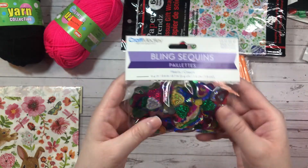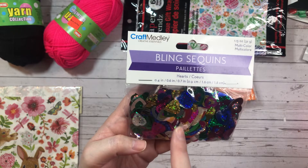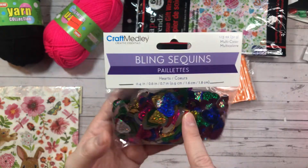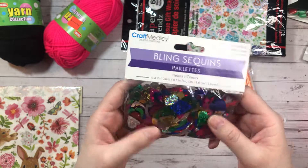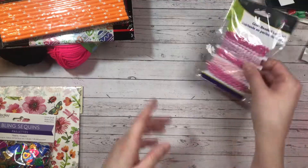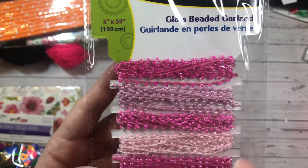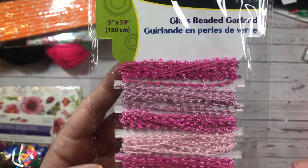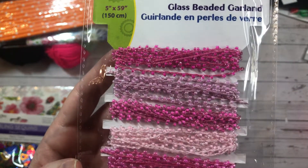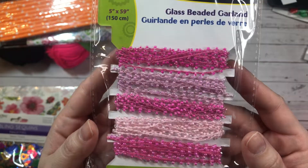And then I bought these bling sequins. I really like the gold hearts — I thought those would be a nice addition to my shaker bits. The other colors I probably won't use so much because they're darker, but the gold definitely. And then I found this glass beaded garland — they are kind of like jute twine with these almost seed beads attached to them, and again I got them in the color pink.